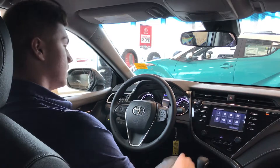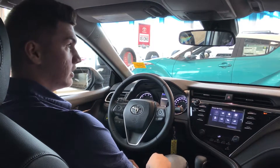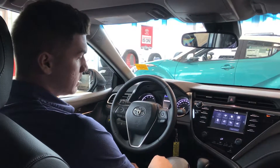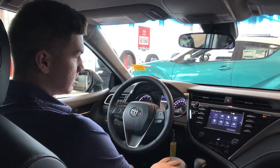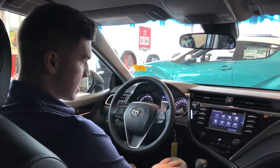We've got heated front seats here as well. This vehicle comes standard with Entune 3.0 audio — really cool features in there, awesome apps. We'll post another video for you to see that.